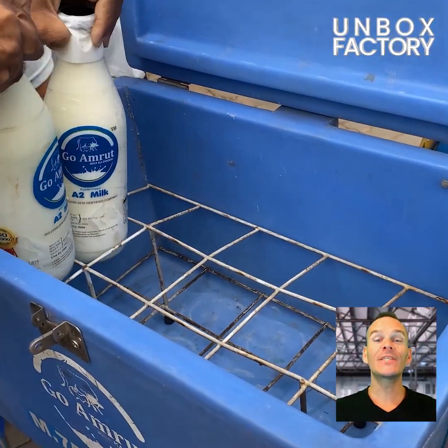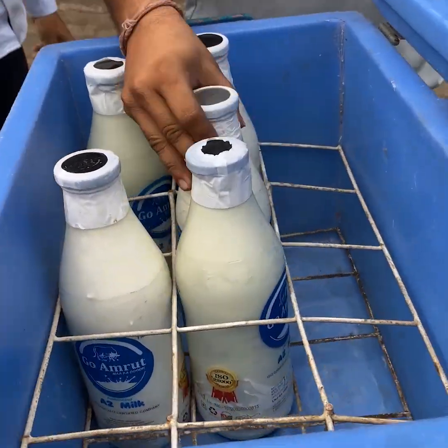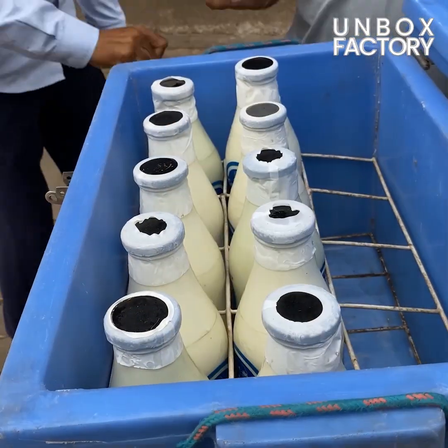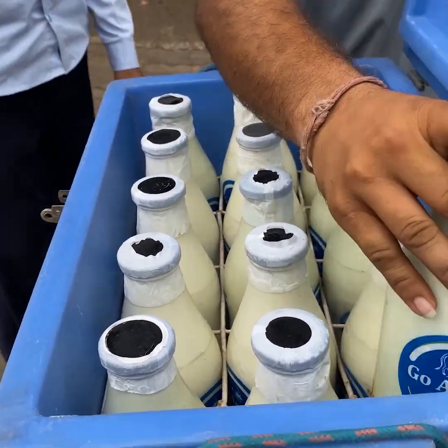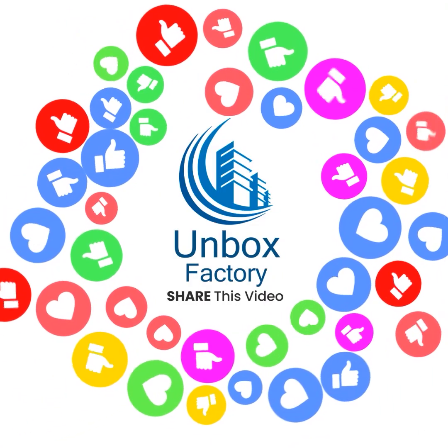Finally, processed healthy A2 milk is ready to dispatch. Thank you very much.